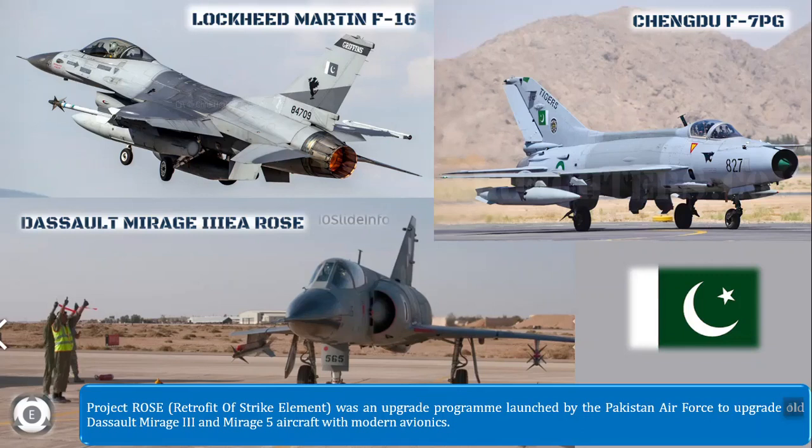The project ROS — where ROS stands for Retrofit of Strike element — was an upgrade program launched by Pakistan Air Force to upgrade the old Dassault Mirage 3 and Mirage 5 aircraft with modern avionics. In the early 1990s the Pakistan Air Force procured 50 ex-Australian Mirage 3 fighters, 33 of which were selected after inspection to undergo the upgrades.